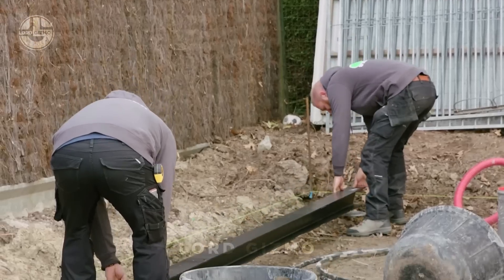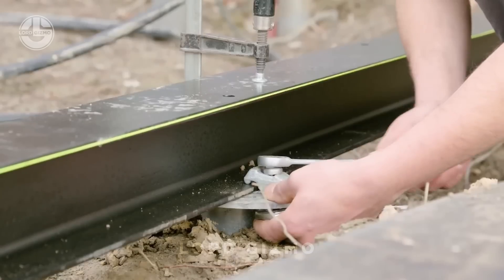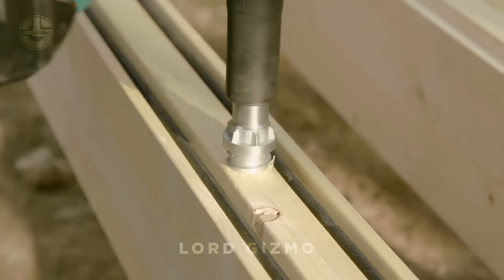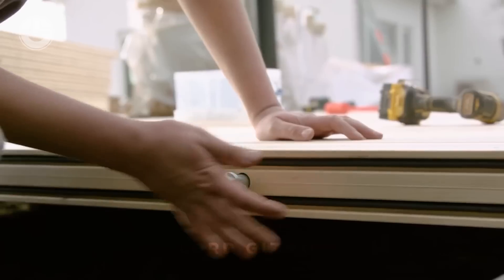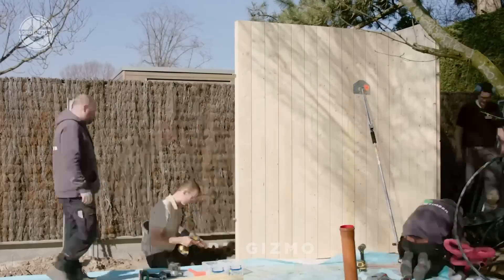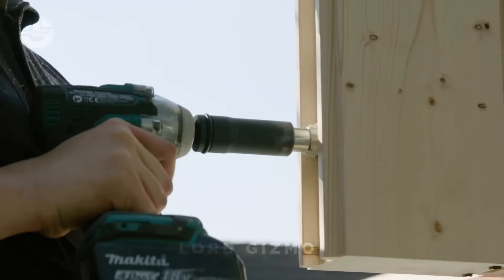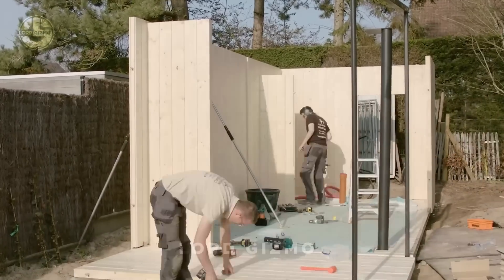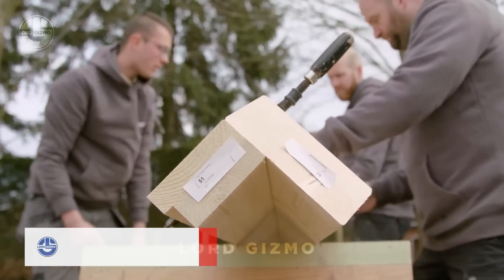Ready to build your own custom structure? With Systemba, it's easier than ever. This innovative system uses interlocking solid wood beams along with steel spacers and EPDM seals, making construction not only fast, but incredibly sturdy and weatherproof. Whether you're building a garden office, studio, or small cabin, Systemba's design is perfect for DIYers with any skill level.